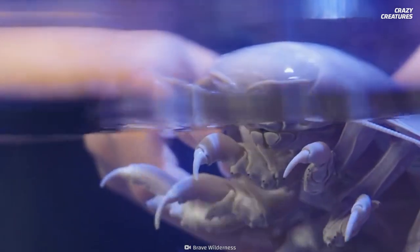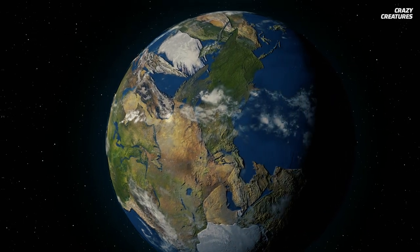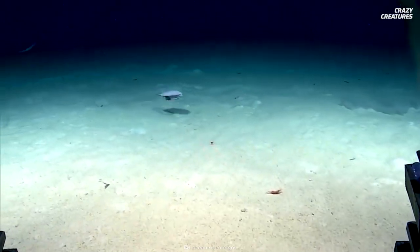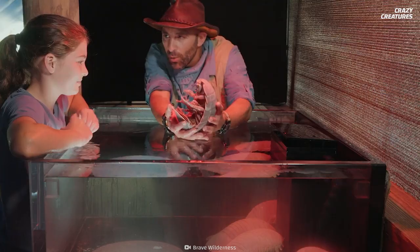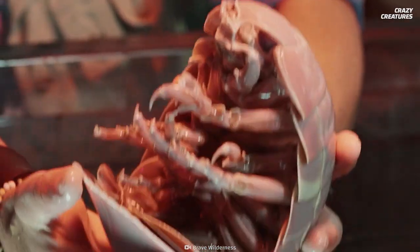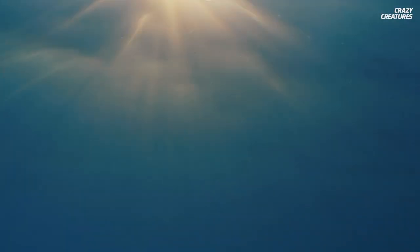Giant isopods have existed for about 300 million years, even before the Pangaea supercontinent split into the seven continents we know today. Scientists believe they survived as they don't need to eat often. Despite their eerie appearance and unusual lifestyle, they're pop culture stars in Japan. Giant isopod fans keep them close in the form of smartphone cases and plush toys.